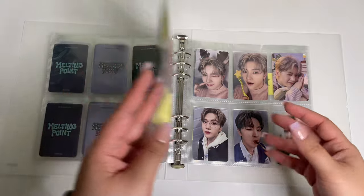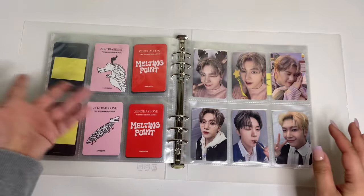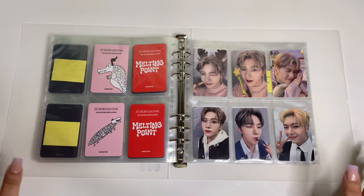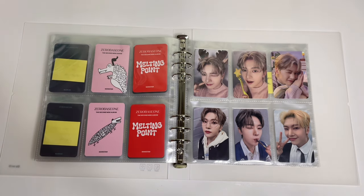Let's end with this page so you guys can see their fabulous dragon drawings. That is that for this storing photo cards video. Thank you guys so much for watching. I know I've been slacking on videos but I'm coming back, and with ZEROBASEONE coming back too, I have some exciting videos coming in the next couple of months. Thank you guys for being here and I'll see you on the next one. Bye!